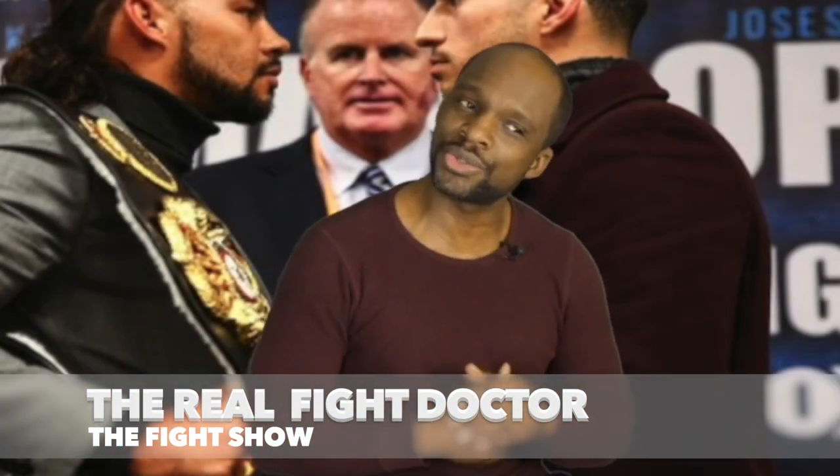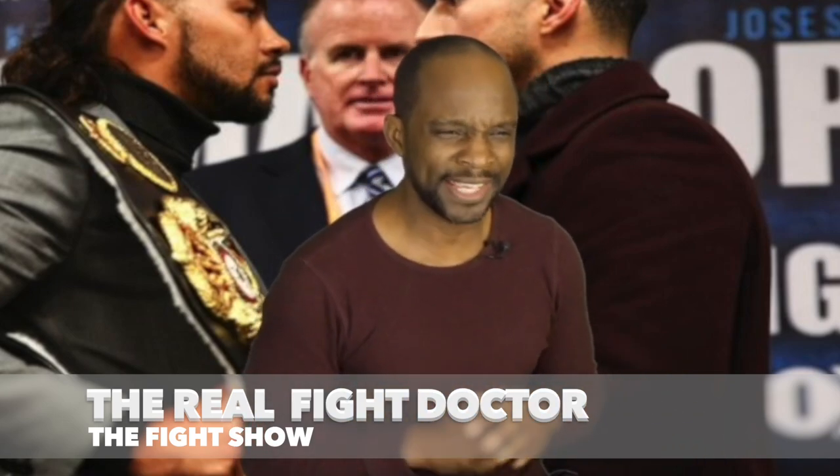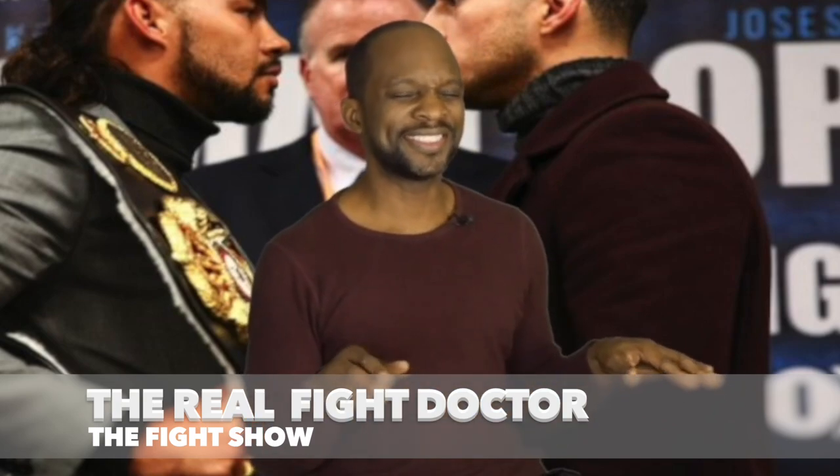Now before I get started I'd like to introduce myself. My name is Eric A. Bradley, aka the Real Fight Doctor, and there is no other on this level. Now back to the topic at hand.